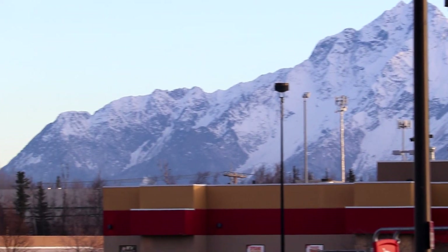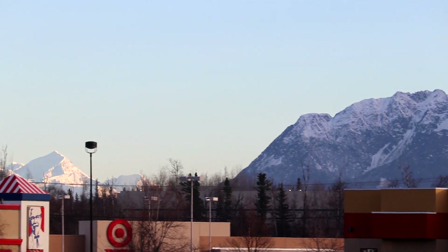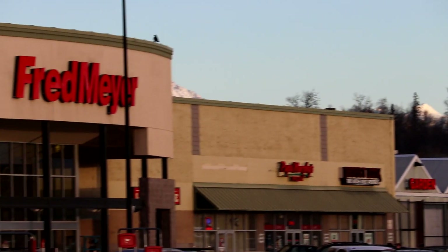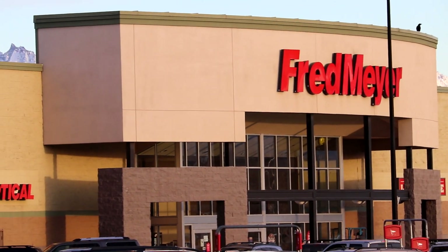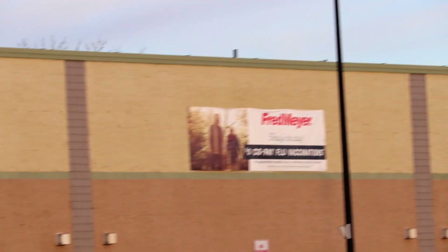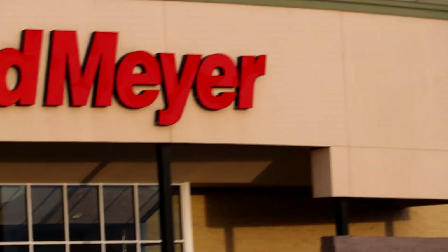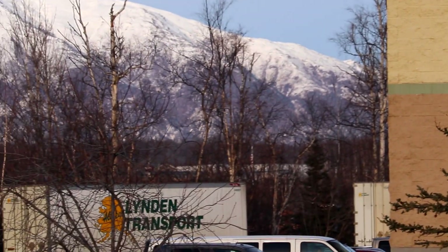There he is. So I know we've shown you guys a lot of the mountain ranges here, but I just wanted to show you where we're at. Anytime you come into Wasilla, you are greeted — there are beautiful mountains almost all the way around you.